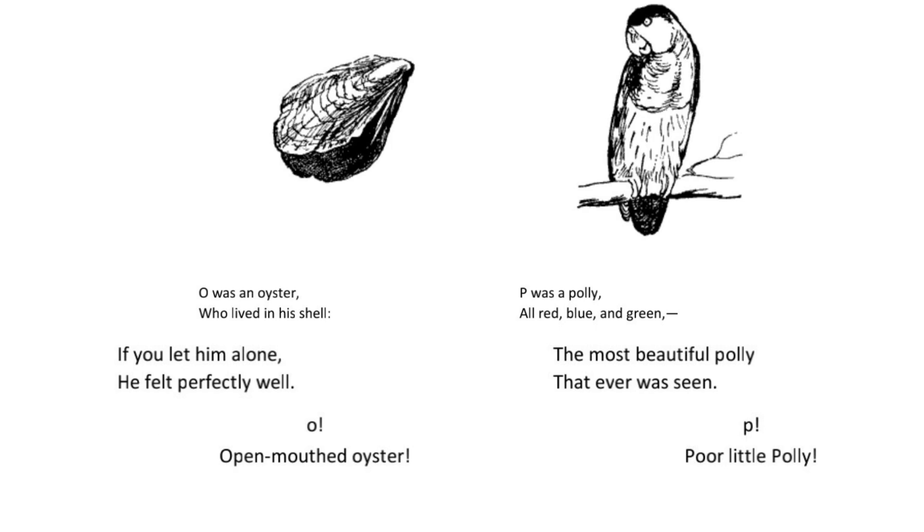O was an oyster who lived in his shell. If you let him alone he felt perfectly well. O. Open mouthed oyster.